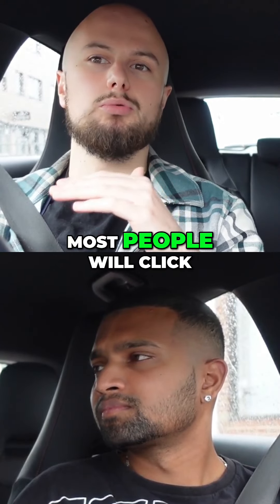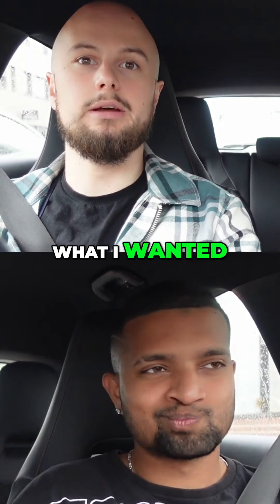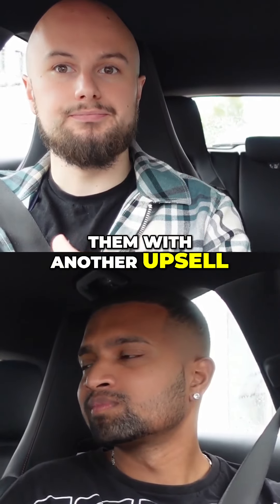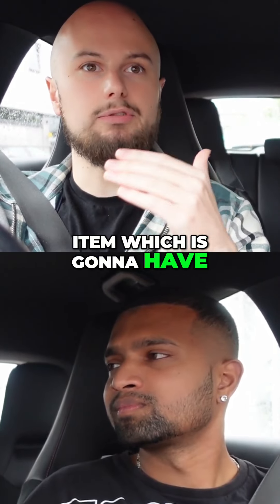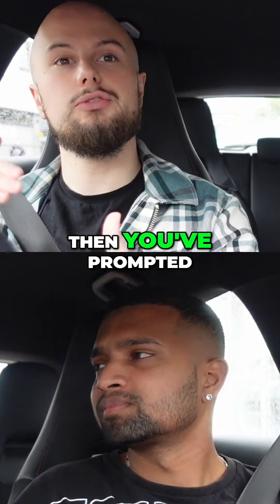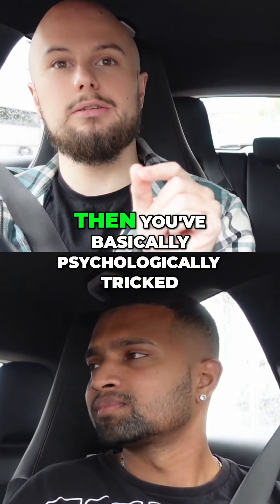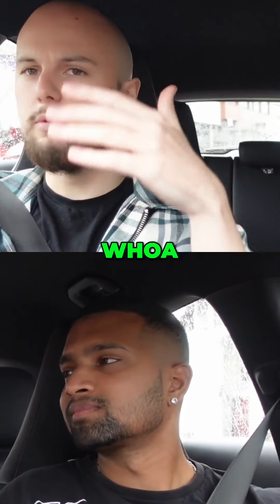Most people will click off that and say no, this is too expensive, this is not what I wanted. So then you hit them with another upsell which is actually a lower-ticket item, which is going to have a way higher conversion rate. What you've done is gotten the customer to purchase, then prompted them to purchase another at a discount, then psychologically made them feel like the first offer was way too expensive.